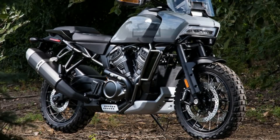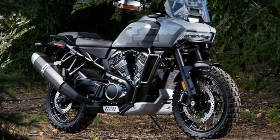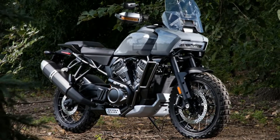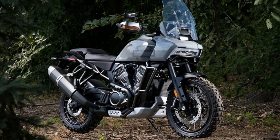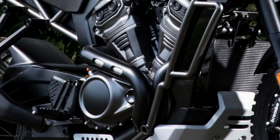One of the most exciting products in the lineup is the Pan America 1250, a full-on adventure motorcycle from Harley-Davidson. This motorcycle is built on Harley's all-new modular platform, which will be shared among many Harley-Davidson motorcycles in the future. The Pan America 1250 is powered by Harley-Davidson's all-new 1250cc engine.